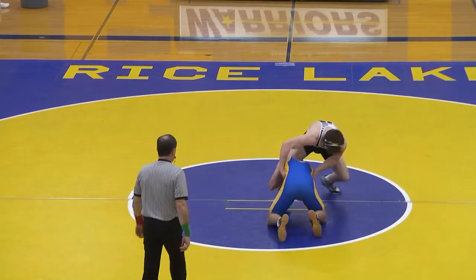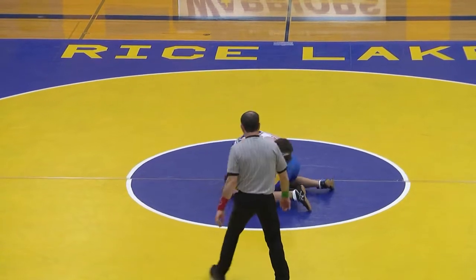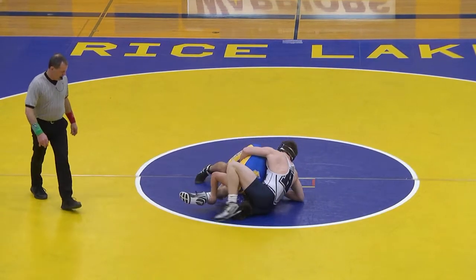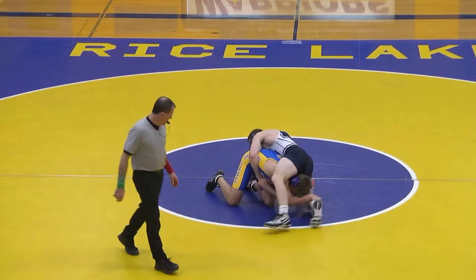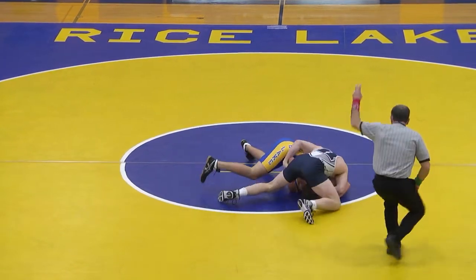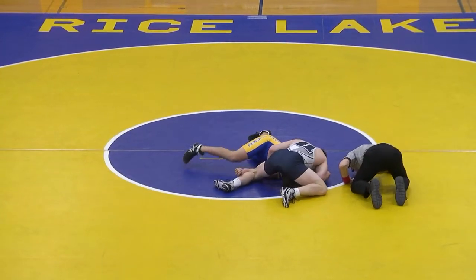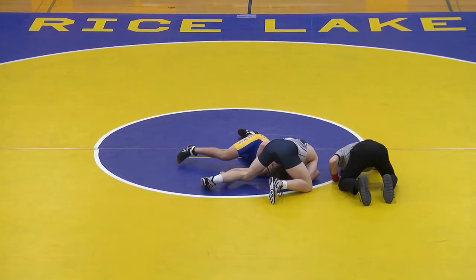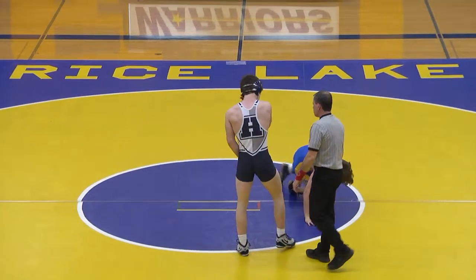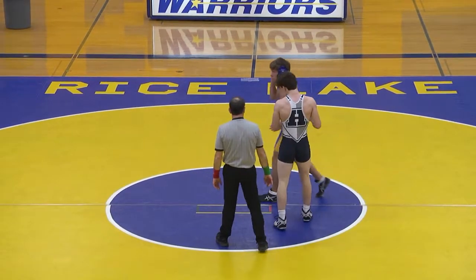Wrestlers starting on their feet — Rice Lake right in on attack, pretty deep single. Hansen's going to try to pass an ankle — he's back in better position now, and right into a half. Might be the match here. And that is it — twenty seconds into the second period, Pete Hansen wins with a pin.